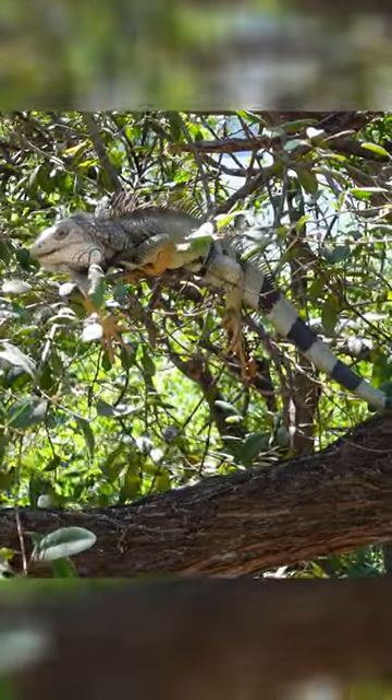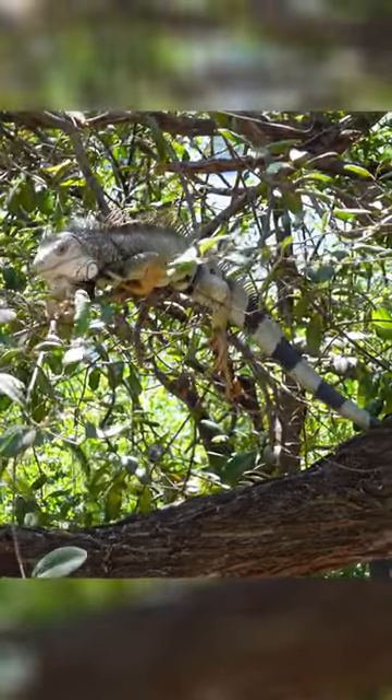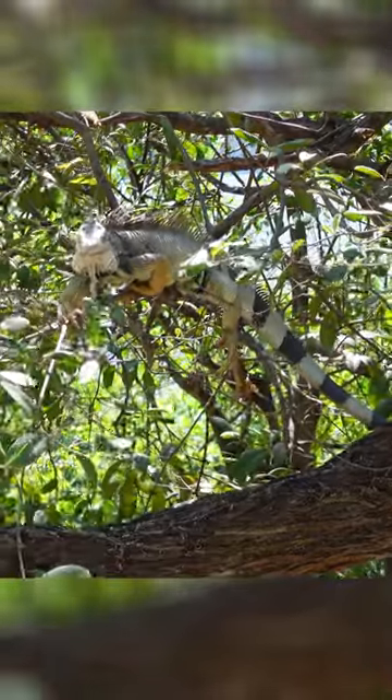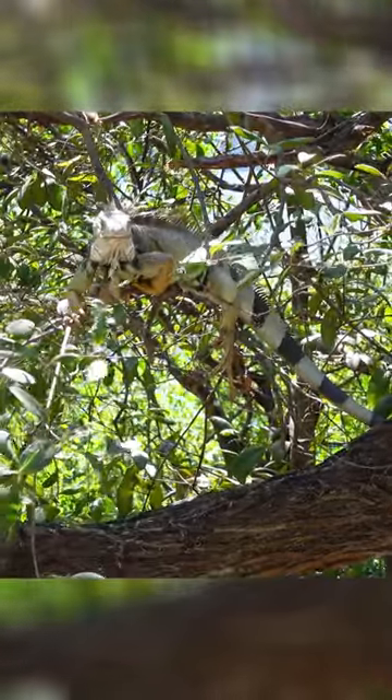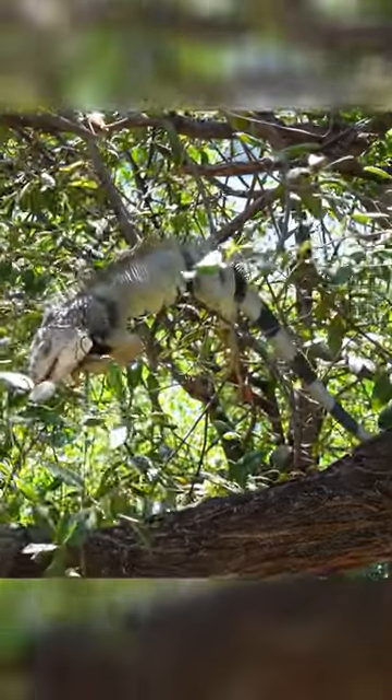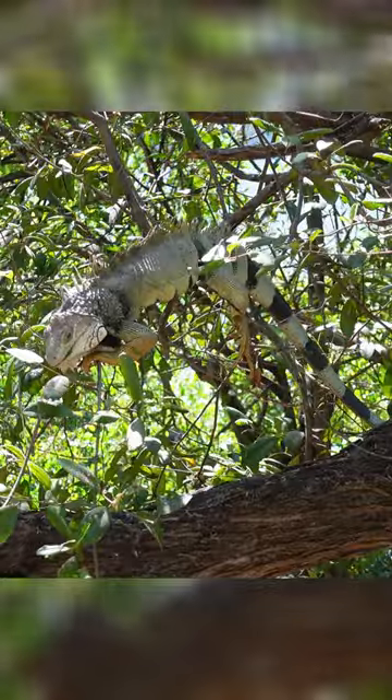Iguanas have the unique ability to shed their tails when in danger, allowing them to escape from predators while the tail continues to move and distract the enemy. Once the tail has been shed, it can take up to a year for the iguana to regenerate it.